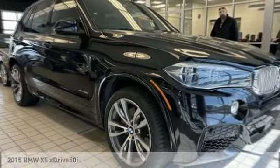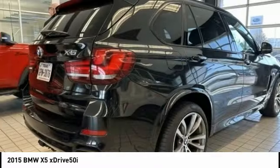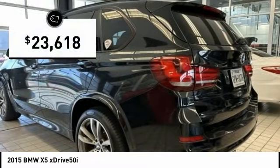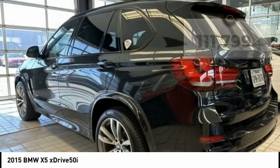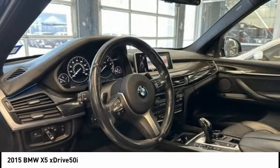Take a ride in the 2015 X5. The BMW X5 is an award-winning performance, space, and efficiency vehicle and is priced below $25,000. This vehicle has less than 115,000 miles. Here are some of this vehicle's great options.